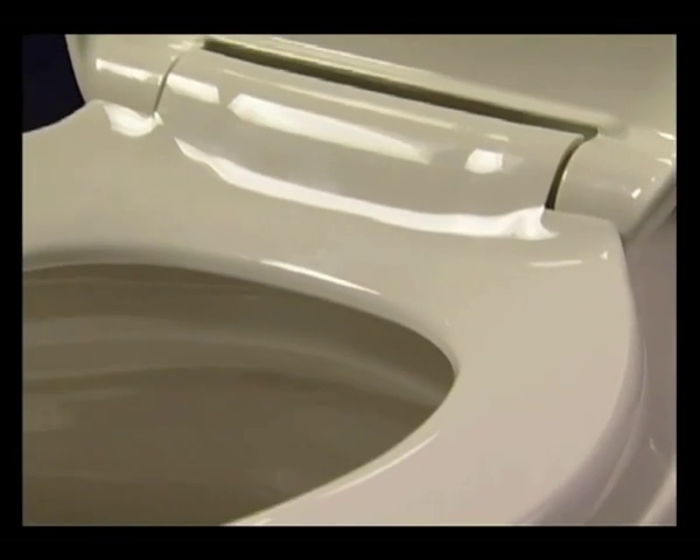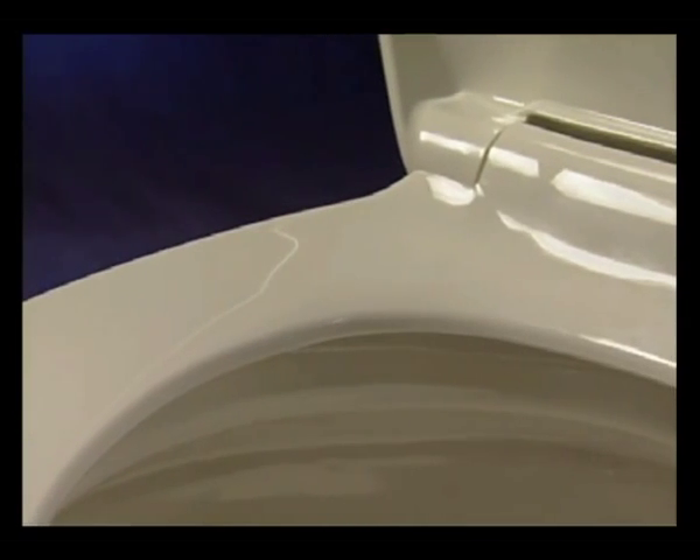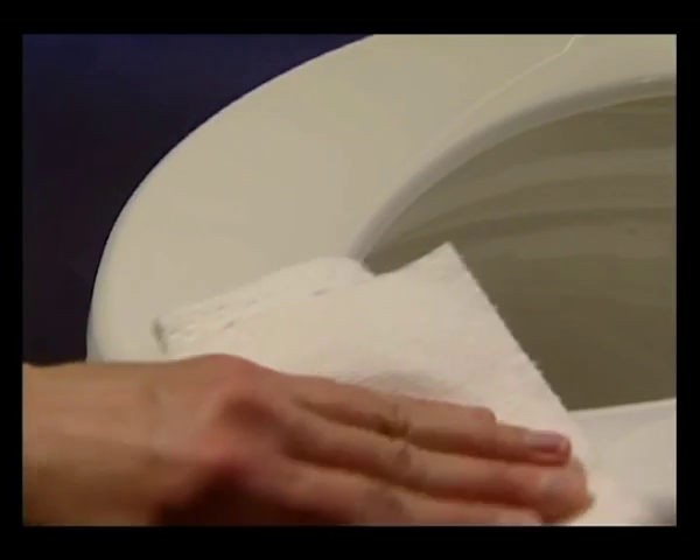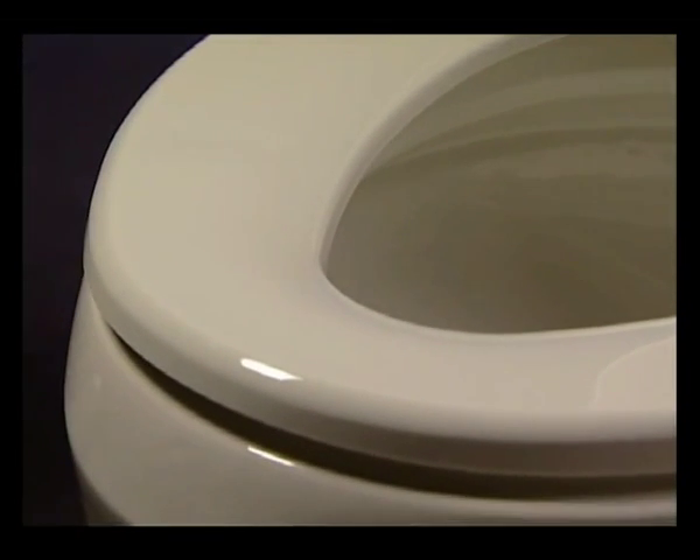The seat itself is thoroughly Bemis quality, proudly crafted in the USA in both round and elongated sizes, with a durable finish that cleans easily and stays cleaner.